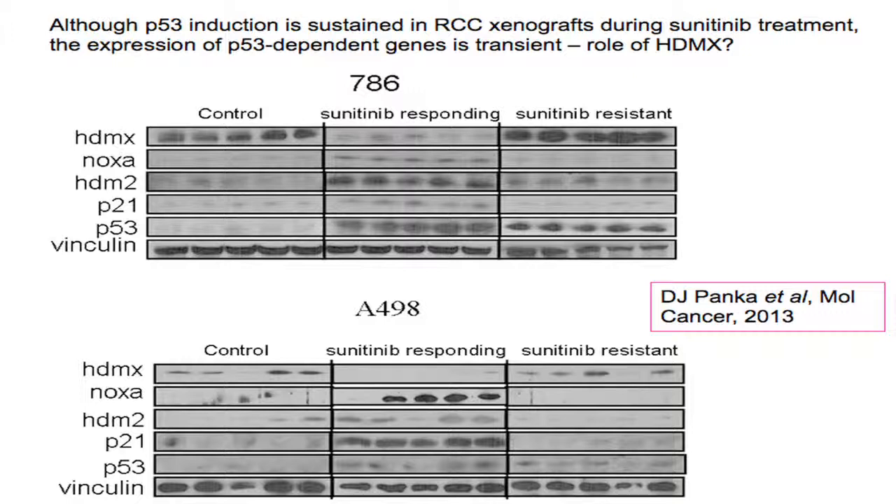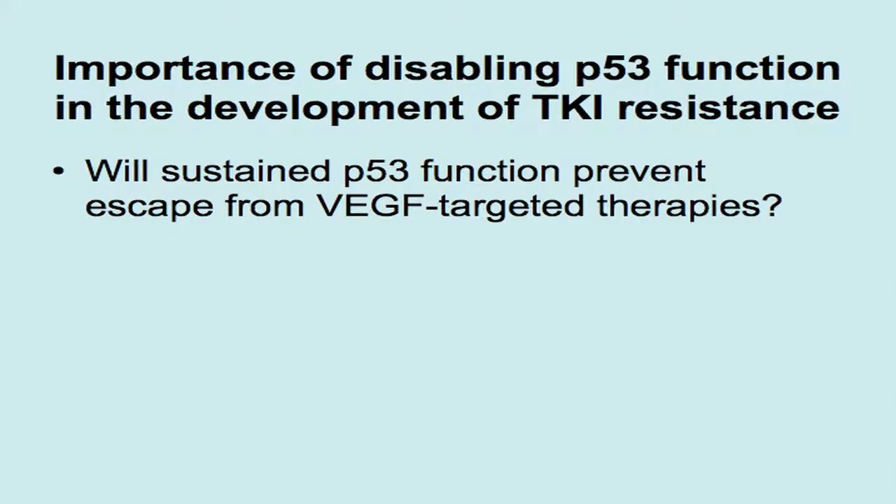Part of this, we think, is due to the expression of HDMX, a known p53 antagonist. We have done a similar experiment with an HDMX shRNA and it has the same effects as an HDM2 antagonist — it prevents the emergence of resistance. We then asked: if we could use an HDM2 antagonist to raise p53 levels to extremely high levels, would we be able to avoid the development of resistance? In other words, if we could simply sustain p53 function, would that be sufficient?